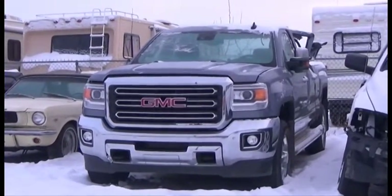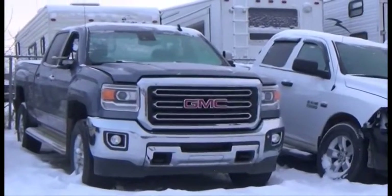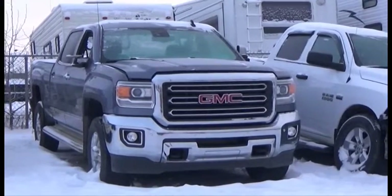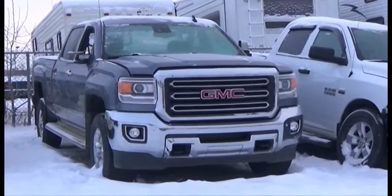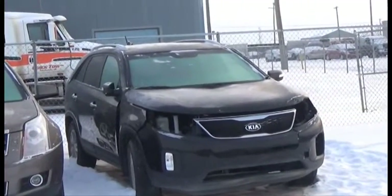Lot number 494 is the 2016 GMC Sierra 2500 HD, Duramax Turbo Diesel AOT 4x4 Loaded Power Leather Heated Memory Cooled Seats, Backup Camera and Sensors, 30K. AOT All-Wheel Drive Loaded Heated Seats, Backup Sensors.